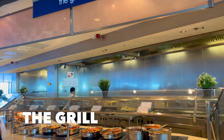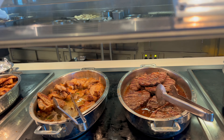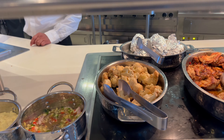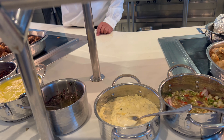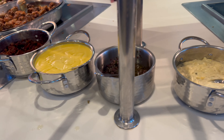The grill section has beef gravy, mashed potatoes, minute steak, grilled rockfish, grilled chicken breast, baked potato, and roasted cauliflower — which I had and it was very good. Sauces include hollandaise, pineapple sauce, chimichurri, bacon, and tartar sauce.